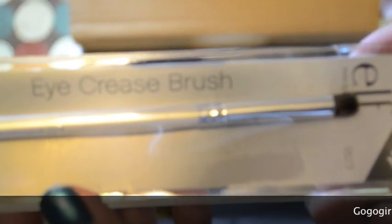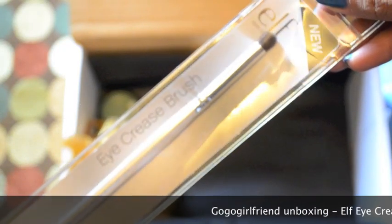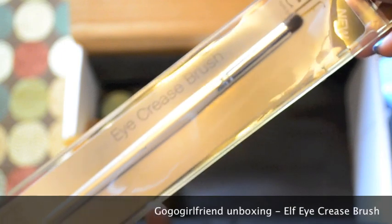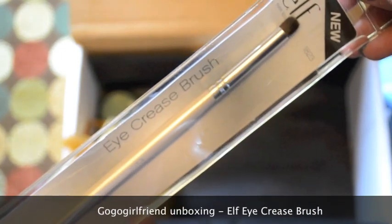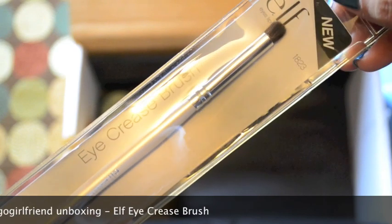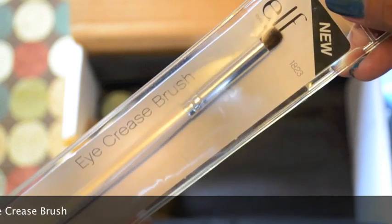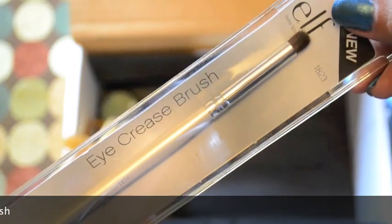The next item is the Elf Eye Crease Brush. I have several Elf products in brushes and makeup, but this is actually one I don't have. So I'm happy I got this. I know it's just like a dollar at Target, but I'm actually excited to use it because I don't have this one.